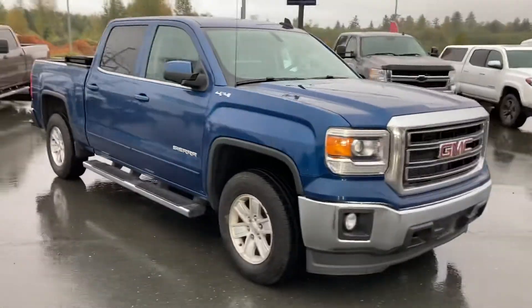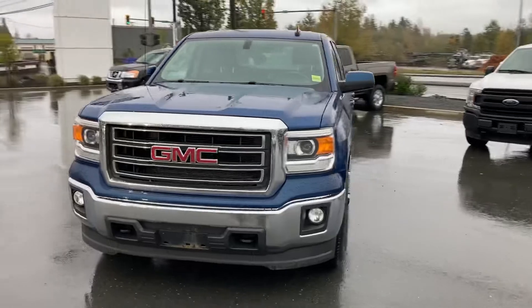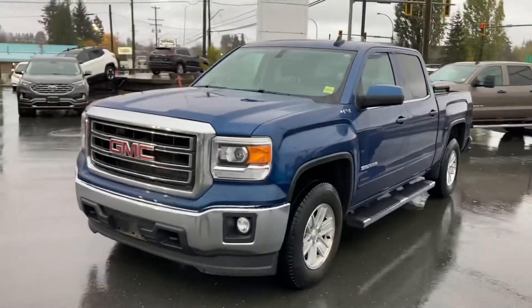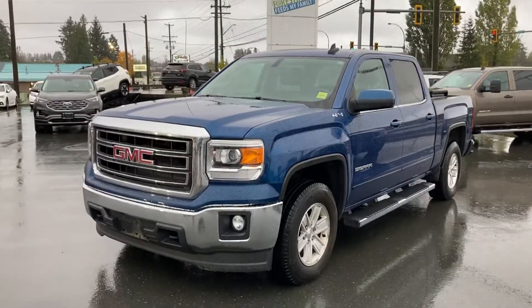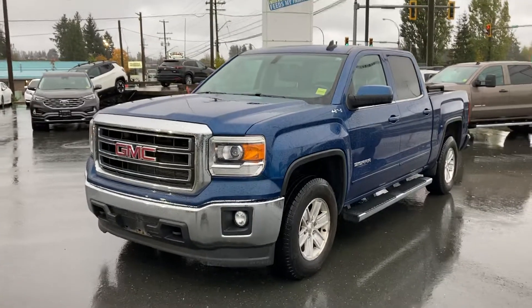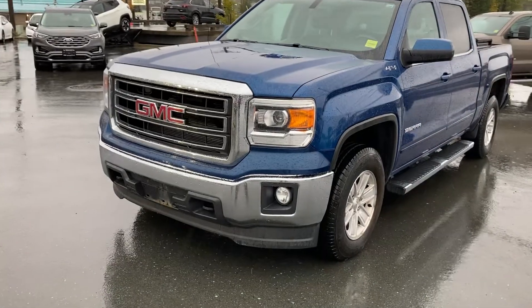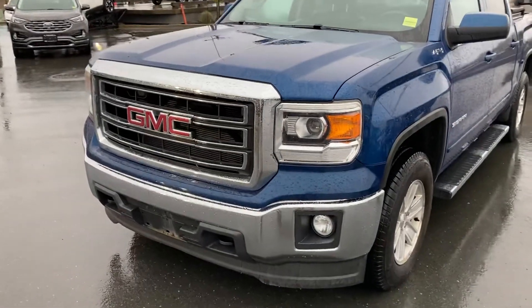It is a beautiful, rainy, stormy, windy day — Saturday morning just after 10:30. Haven't done one of these walkaround videos in a while. Feel free to check out my YouTube channel; I film them from time to time and have a decent selection of trucks on there.